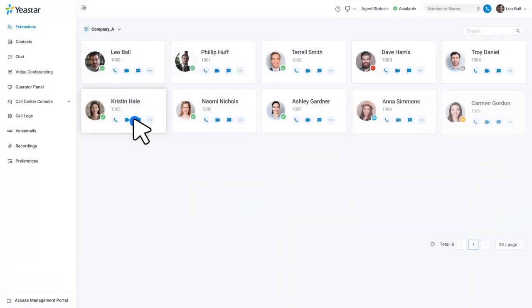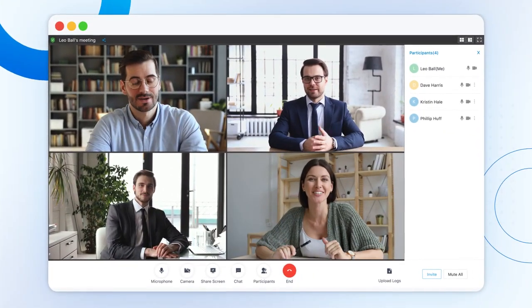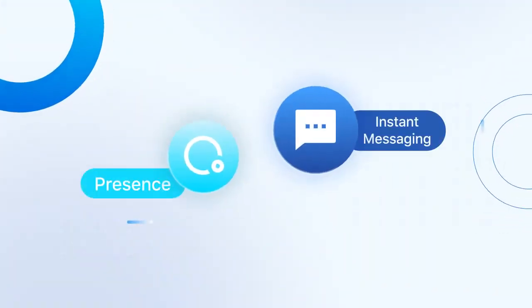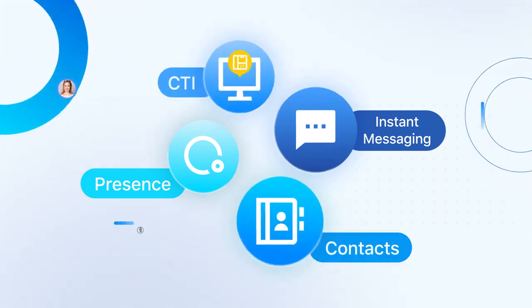Make audio and video calls right from the web. Get engaged with integrated video conferencing, screen sharing, and team chat. Take advantage of presence, instant messaging, CTI, and contacts to enhance efficiency and stay collaborative.